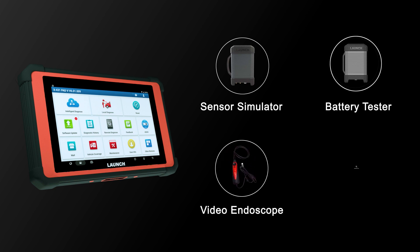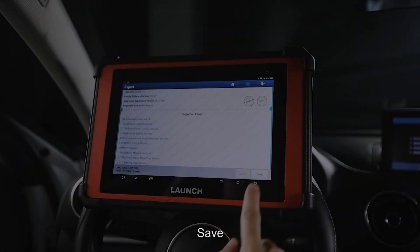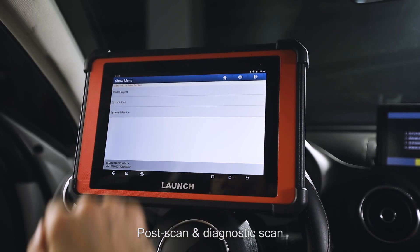Optional extended modules provide extra diagnostic functions such as a sensor simulator, battery tester, video endoscope, and miniature Wi-Fi printer. Users can save, print, and share full letterheaded reports, with pre-scan, post-scan, and diagnostic scan options available when creating a new vehicle report.